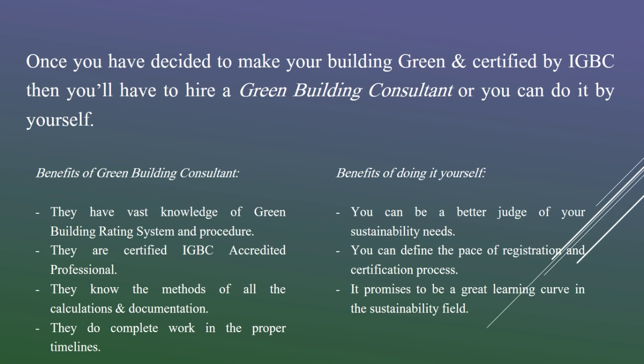There are two things you can do once you decide to go for a green building certification by IGBC. You can either hire a green building consultant or you can do it by yourself — both have their pros and cons. A green building consultant is essentially a person who is practicing in this field and whose bread and butter is IGBC or green building consulting, so they will be definitely more well-versed with the kind of documentation required. Several of them are also accredited by IGBC and the exam is called IGBC AP.